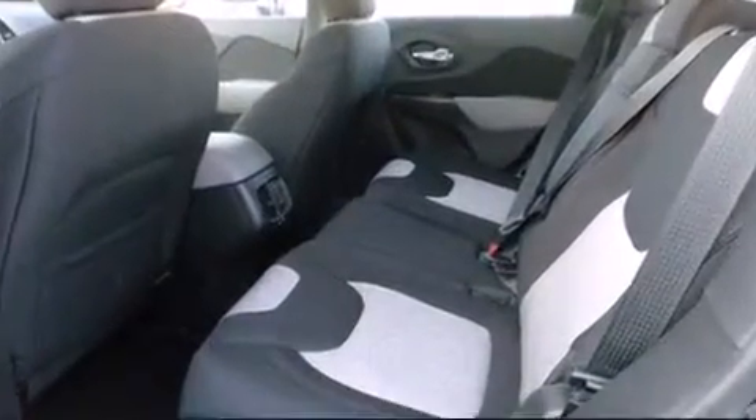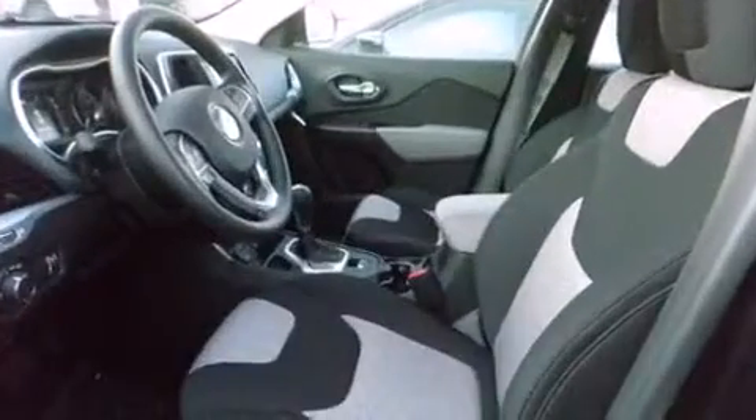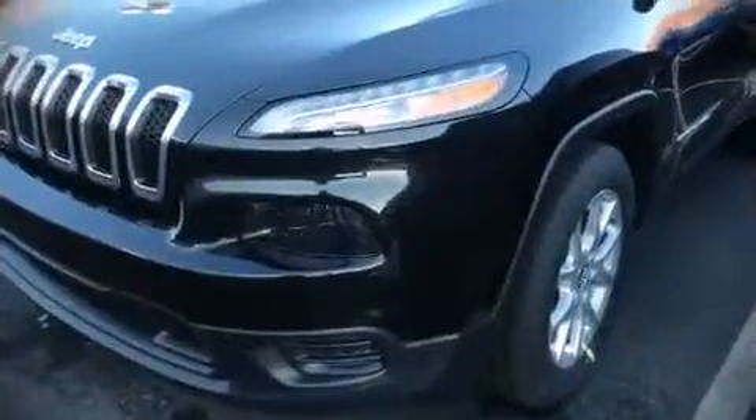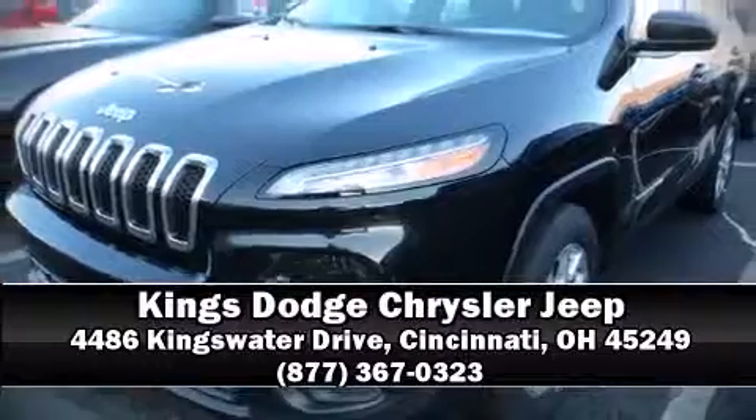Brake assist technology provides extra pressure when applying the brakes. Our experienced sales staff is eager to share its knowledge and enthusiasm with you. Stop by our dealership or give us a call for more information.